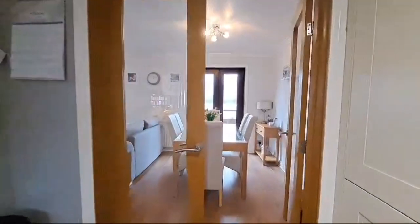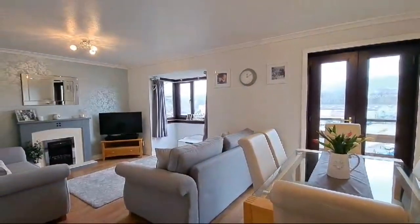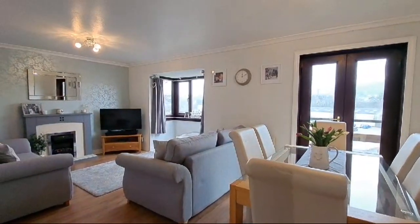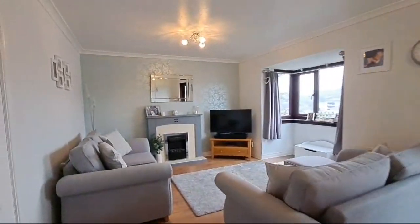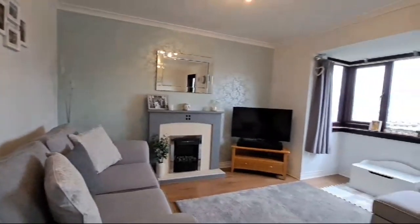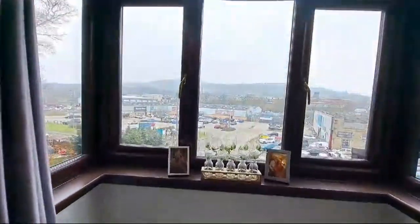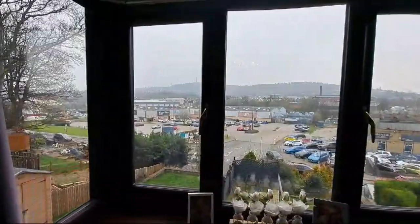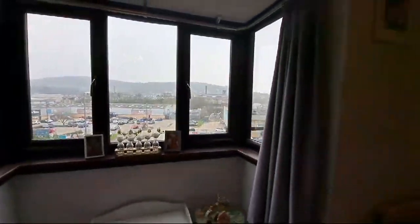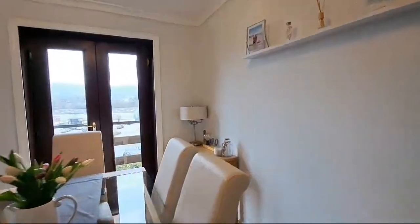Heading through to the rear of the property from the kitchen, double opening glazed doors take us through into a very spacious living and dining space. There's also a linking door through from the hallway. The living area features a fireplace with inset electric fire, and a bay to the fore giving an open outlook. The dining space has double opening doors that lead out to a small balcony area.